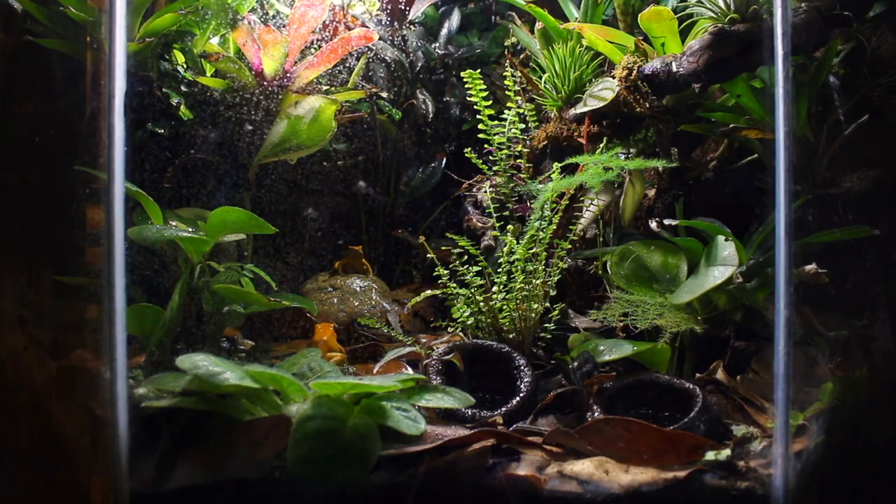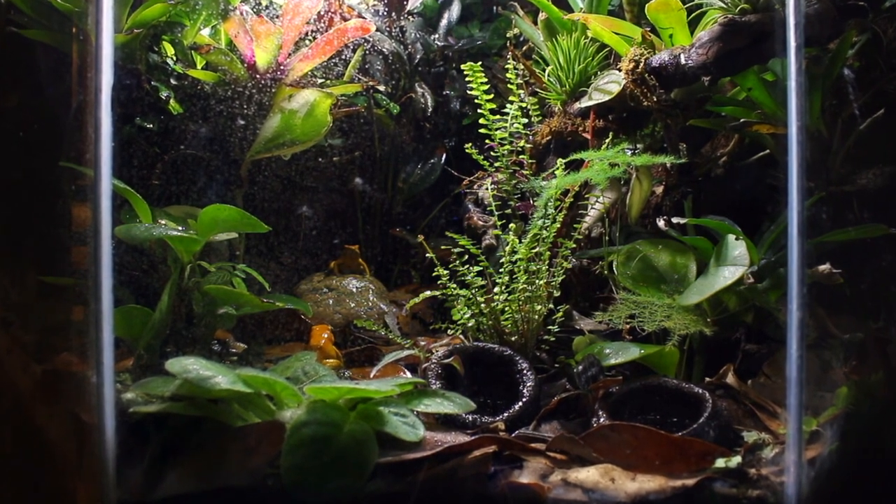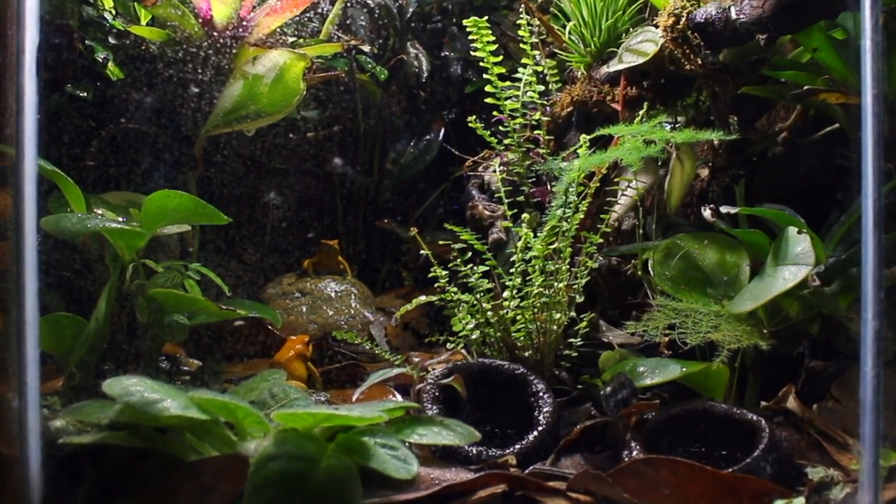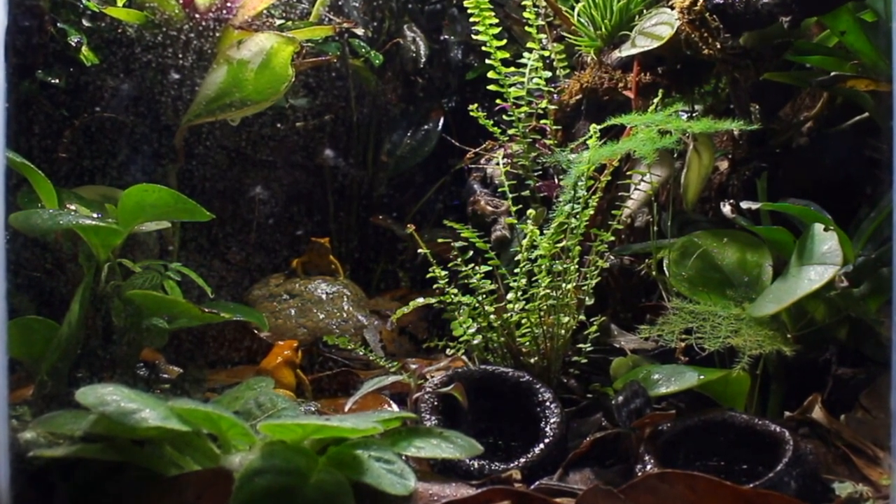This was an unexpected finding since the vivarium we had going was cycled and no issues had occurred in the previous 18 months that the frogs had been in there. That said, the leaf litter had broken down and was about due to be replaced, so it is possible the substrate was more moist than normal.